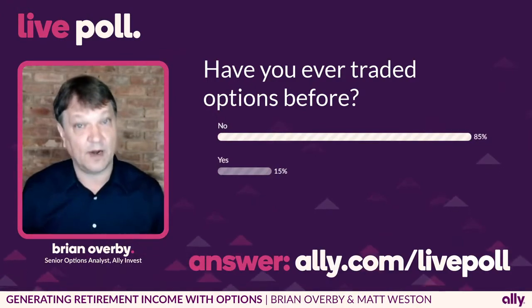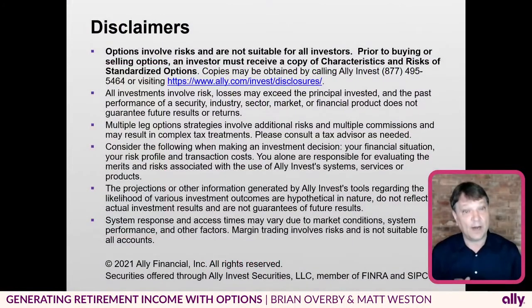Because this is options, I have to let you know that prior to buying or selling an option, an investor must receive a copy of the characteristics and risks of standardized options. Copies can be obtained by calling Ally or by going to ally.com/invest/disclosures.